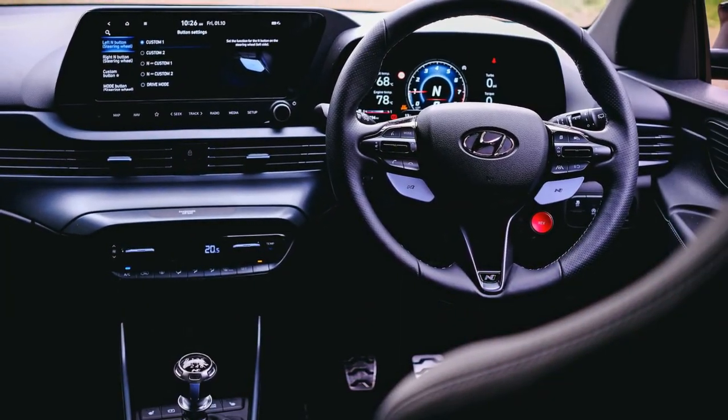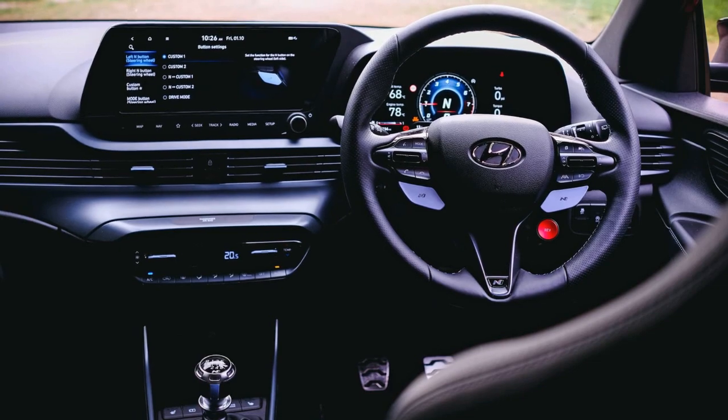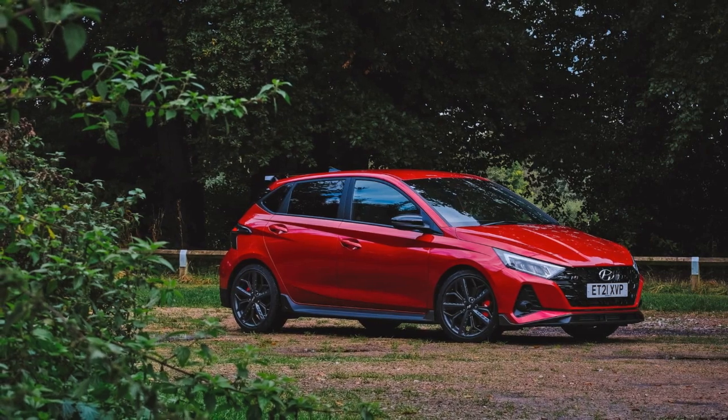Despite the circumstances, the i20N is praised for delivering an engaging driving experience even at lower speeds. The car's features, such as the manual gearbox and handbrake, are highlighted for their mechanical involvement.